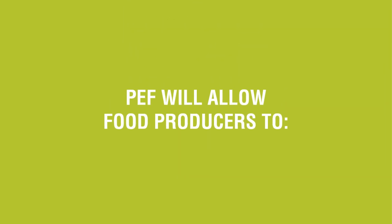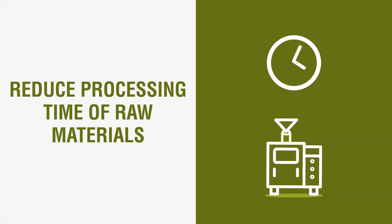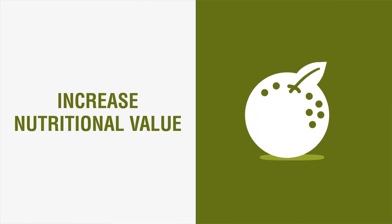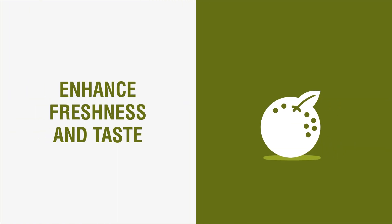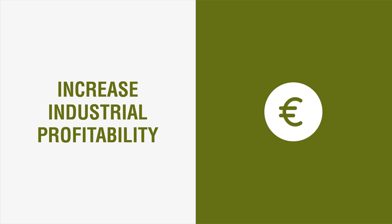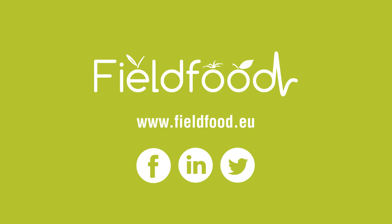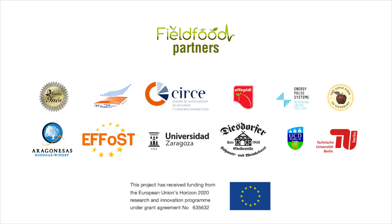With PEF, food producers can reduce processing time of raw materials, reduce water and energy consumption, increase the nutritional value of the end products, extend the shelf life, enhance the freshness and taste, develop new products with modified tissues and textures, increase industrial profitability by adding value to by-products, which ultimately improves food safety, quality and the competitiveness of food companies.